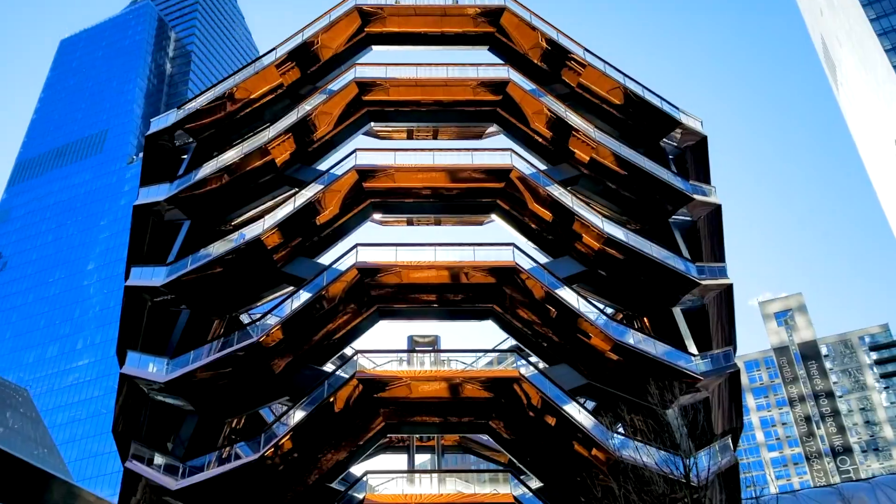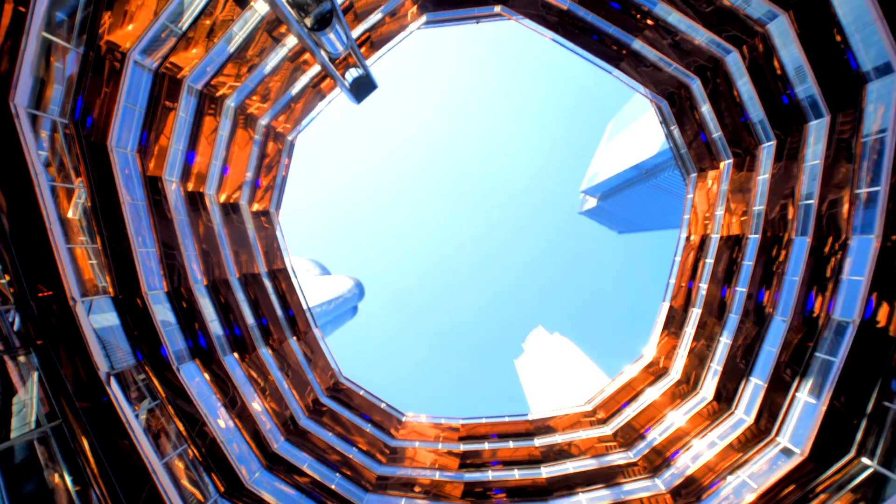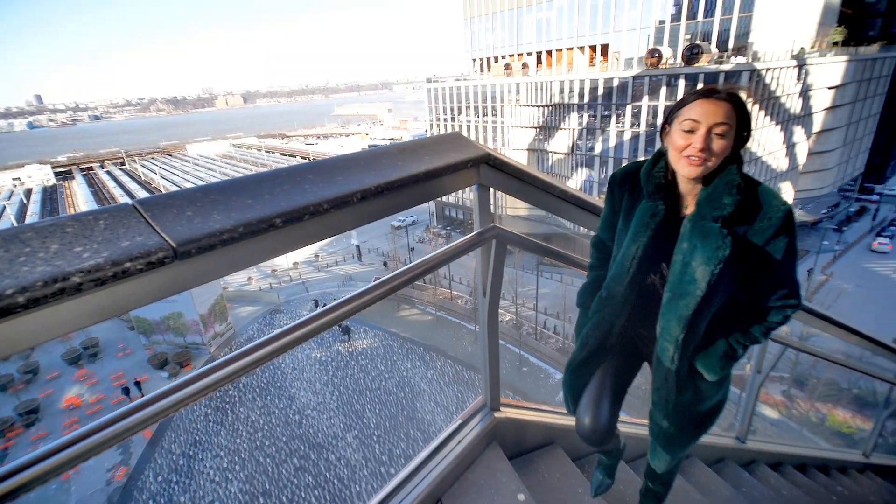At 154 flights, the Vessel — an interactive centerpiece — is meant to be climbed and is a very popular attraction. You've never experienced New York like this before and it's all minutes from the Atelier.